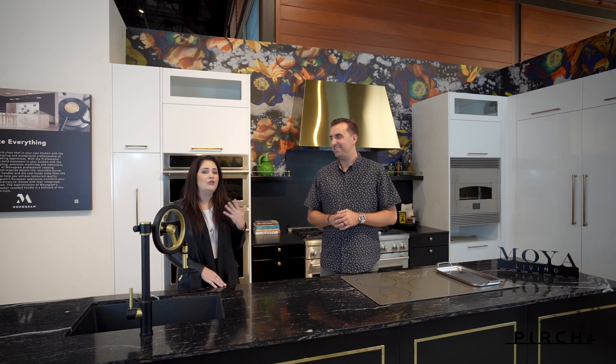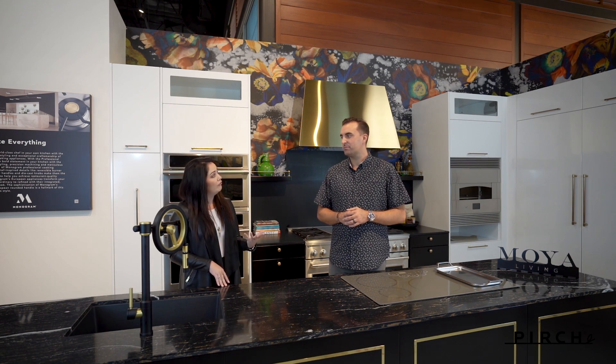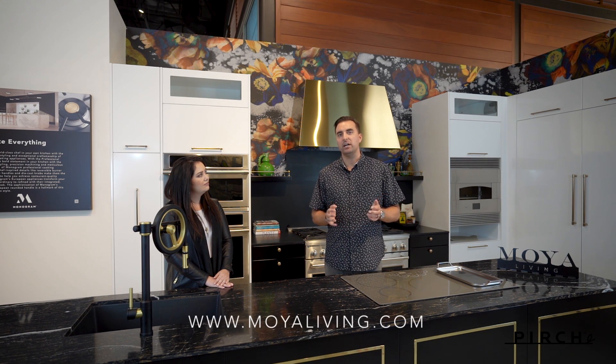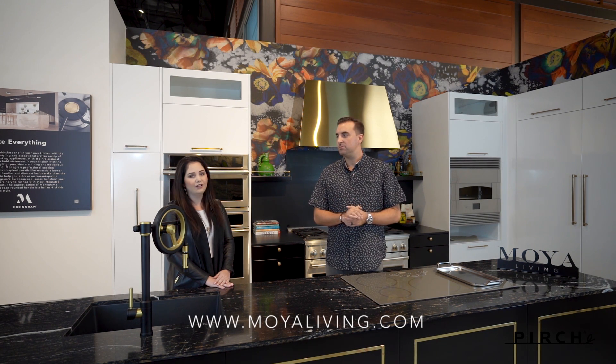Can you let our clients know where they could find more information about Moya Living? To learn more and get inspired, visit us at MoyaLiving.com or on Instagram. Wonderful. And if you're ready to come and feel the Moya Living Monogram experience here at Perch, please go to our website at Perch.com and make an appointment with one of our sales consultants today.